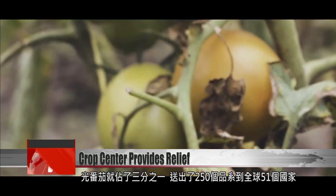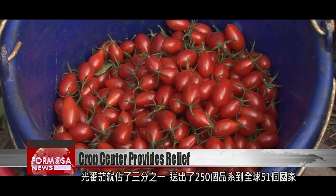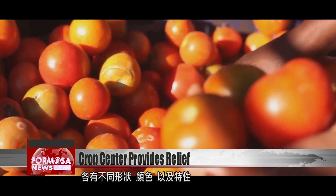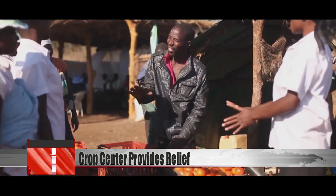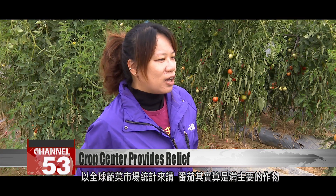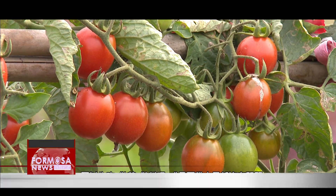Nearly 250 varieties of tomatoes have been sent to 51 countries, each variety having different shapes, colors, and other unique characteristics. On a global market scale, tomatoes are a major crop. The reason they are so widely consumed is that there are so many ways to eat them — they can be eaten raw, cooked or used in dishes, or treated like other fruits.